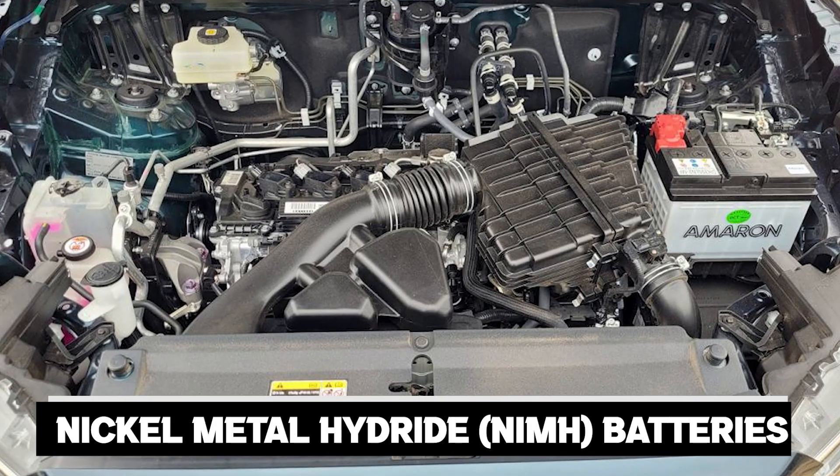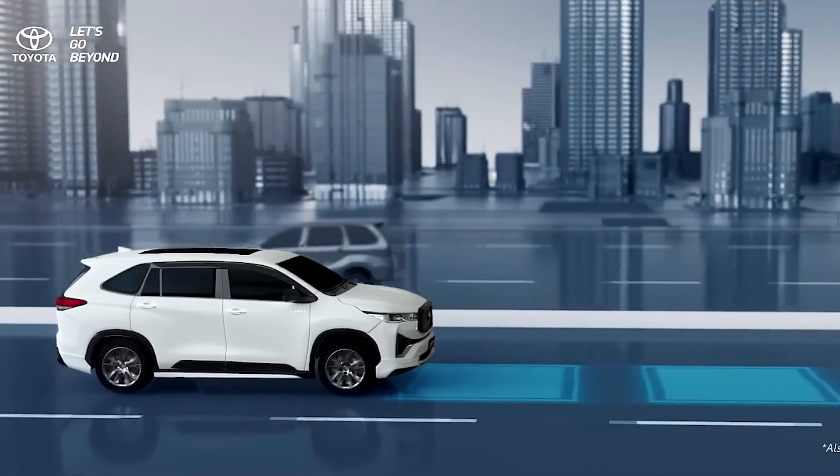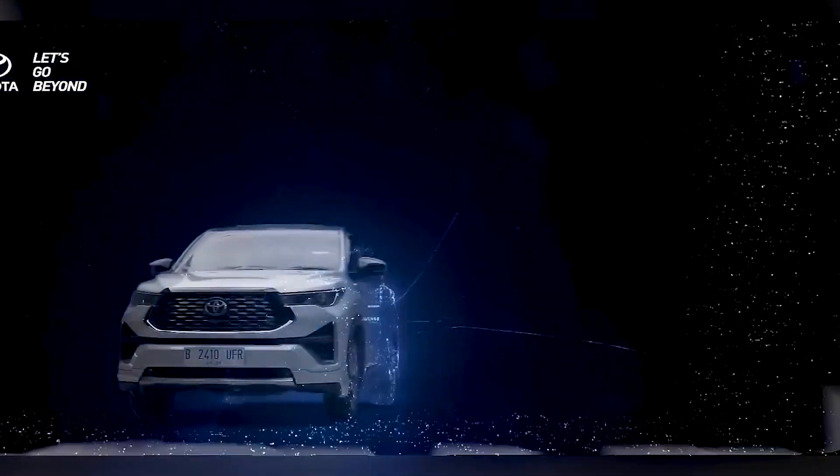The Innova uses nickel-metal hydride (NiMH) batteries specifically designed for Indonesia's hot weather, so you can rest assured your car will be running smoothly. With two powerful engine options to choose from, this car is sure to satisfy even the most discerning drivers.